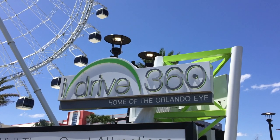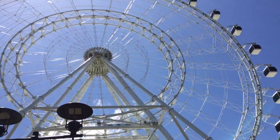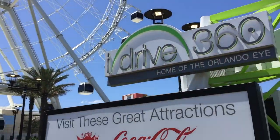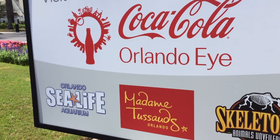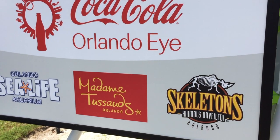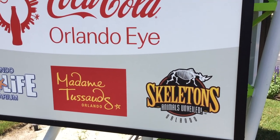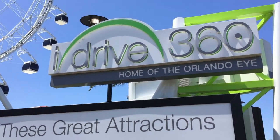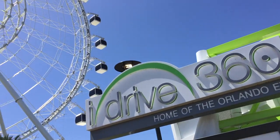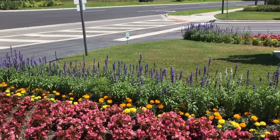Here's the sign for iDrive 360, home of the Orlando Eye. And then we have the logo for the Coca-Cola Orlando Eye along with these other attractions. Skeletons actually has some things on display in Ripley's Believe It or Not now, which is very cool. There's a lot to do here in Orlando - a lot of small attractions - and this is definitely one of them.